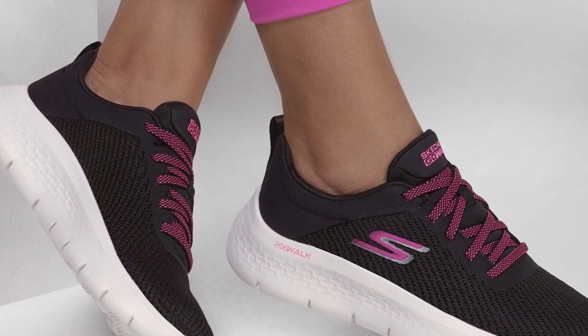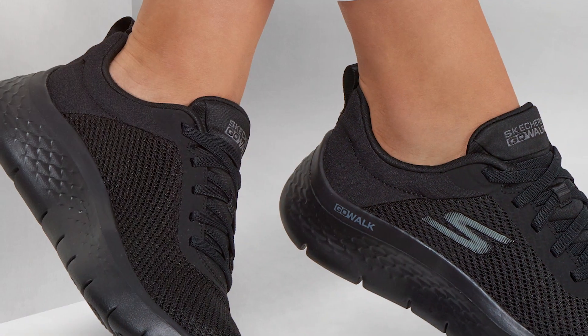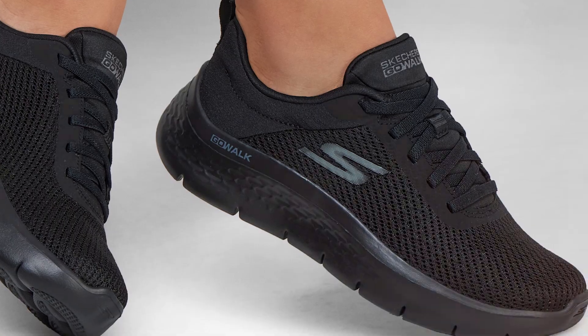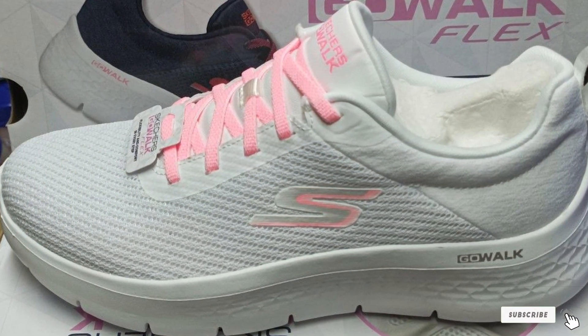In conclusion, the Skechers Women's Gowalk Flex Alani Sneaker is a top-notch choice for women seeking both fashion and function. Its blend of comfort, style, and quality craftsmanship makes it a must-have in any shoe collection.